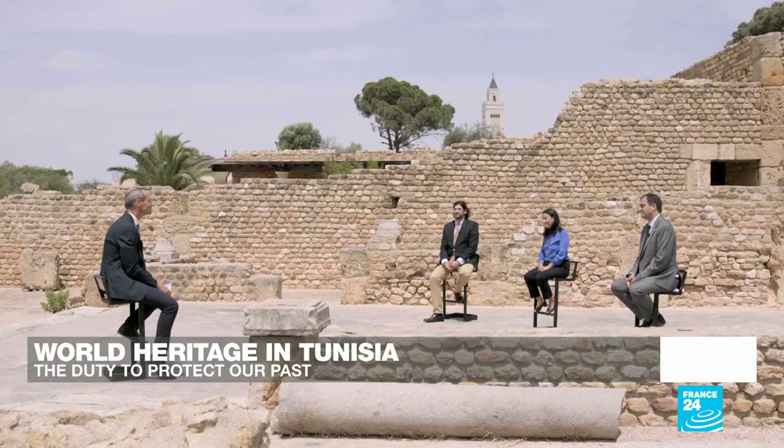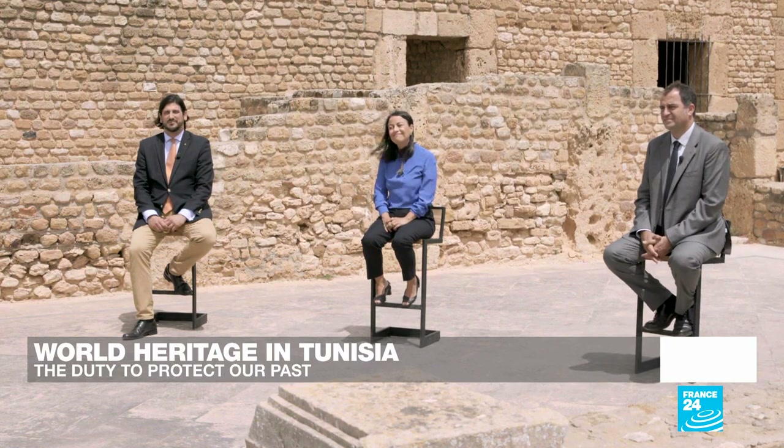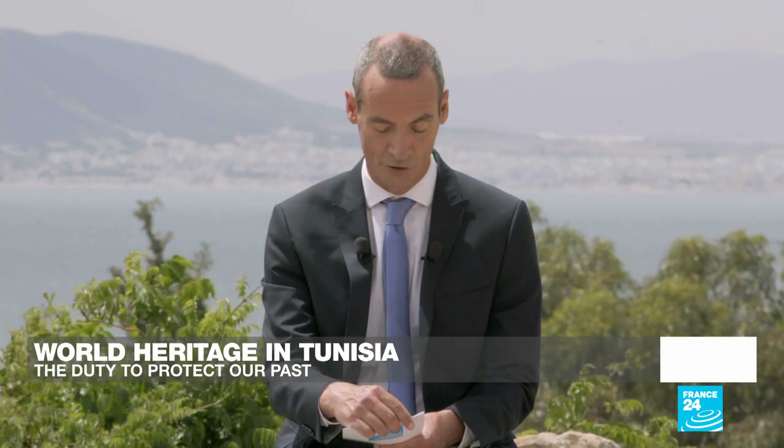We're going to talk to our guests joining us here on the programme. With us is Karim Hendili, Head of Culture at UNESCO's regional office for the Maghreb. Also Leila Benghassam, a consultant and founder of Blue Fish, an organisation which designs and implements projects targeting heritage preservation and cultural diversity. And Adnan El-Ghali, an architect who's worked for several UN agencies in the fields of development and cultural heritage.